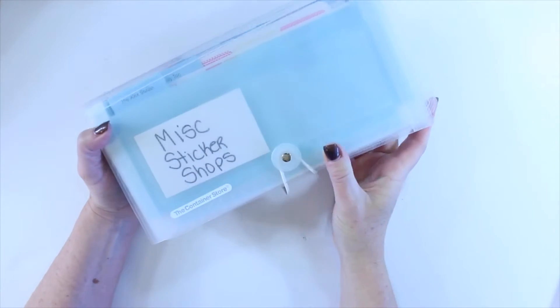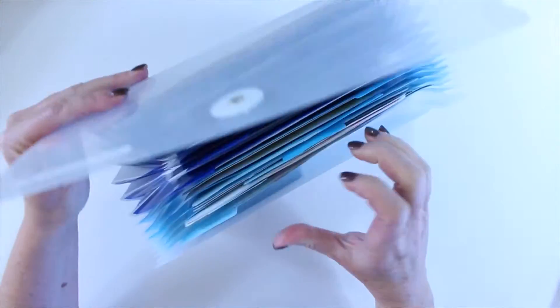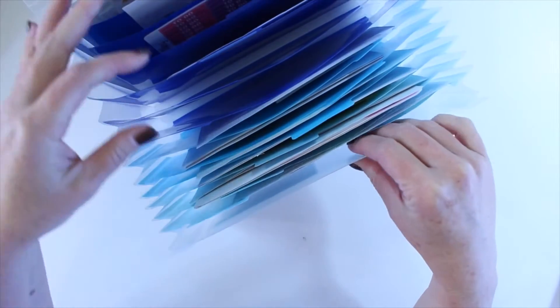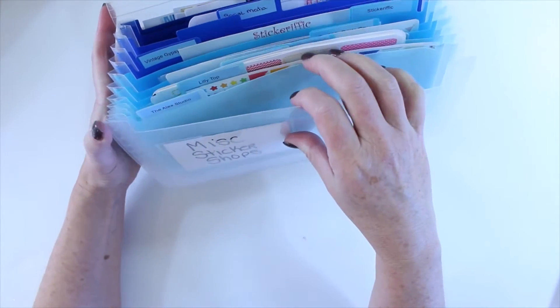The next one I have is this blue one from the Container Store, and it is for the miscellaneous sticker shops that I buy from on Etsy. It has the same expandable feature, and as I grow my collection I will put them in here.